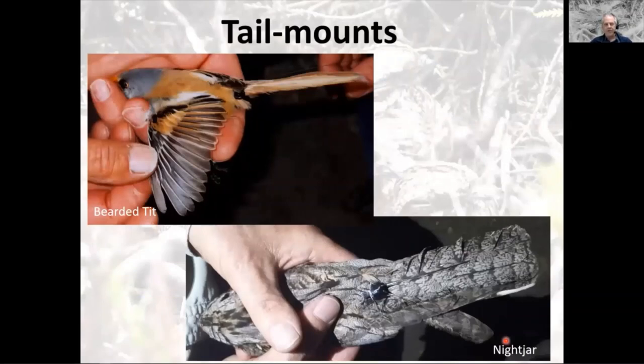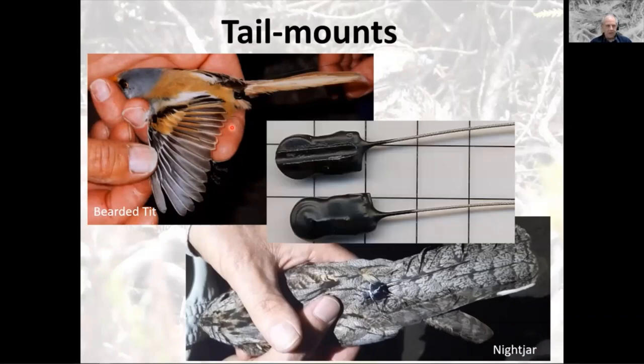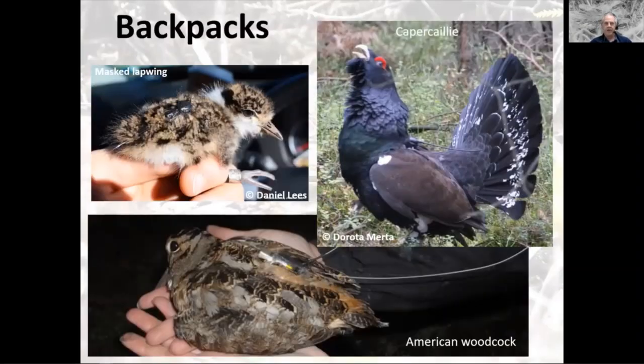Getting back to birds, tail mounts are probably the safest method of tagging. There's an ancient picture of a bearded tit with a tag on the tail. For nightjars, we have a groove in the base of the tag, put superglue in the groove, then fix it onto one of the central tail feather shafts. You can also tie it on, but superglue sticks extremely well to feathers. They're lost when the bird moults, so the bird doesn't have to carry them for life — though it limits use for whole-year tracking.